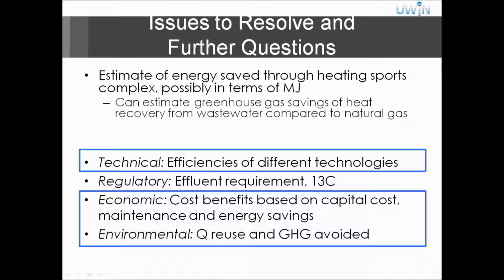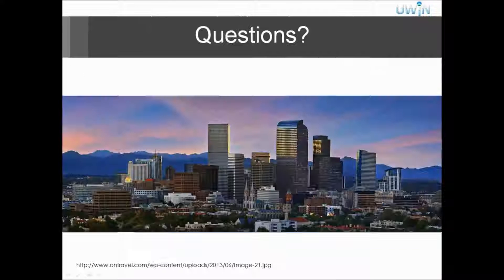Issues to resolve and further questions: the estimate of energy saved through heating the sports complex was somewhat addressed, but we wanted to look more deeply and get better values, as it's not likely they are in gigawatts — they are more likely in the megajoules-per-second range. We also wanted to estimate the greenhouse gas savings of heat recovery from wastewater compared to natural gas, as well as address the other sections of the considerations we wanted to look at.